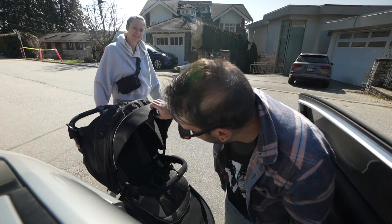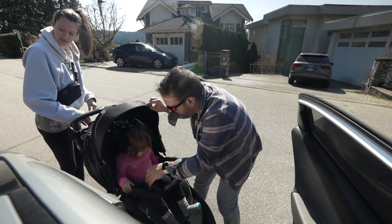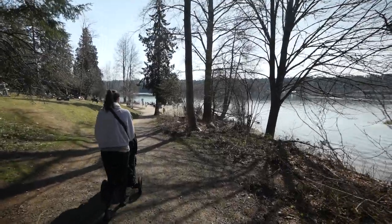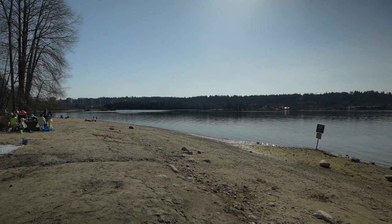It looks so nice here. I'm kind of jealous. It is so hot today, such a warm day — we thought it was going to be cold. We are looking for Phil and Alicia. You have reached the voicemail box of... Phil. Phil.